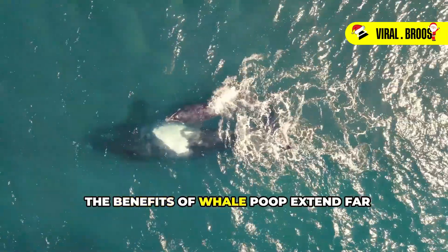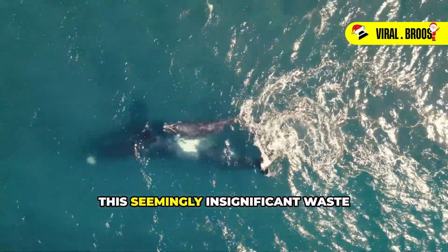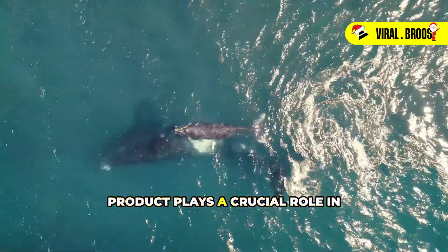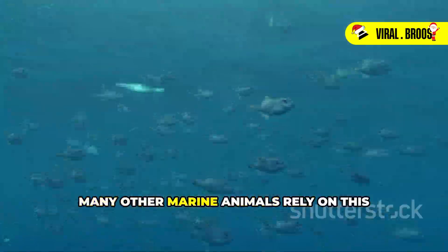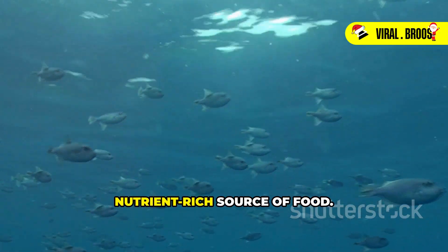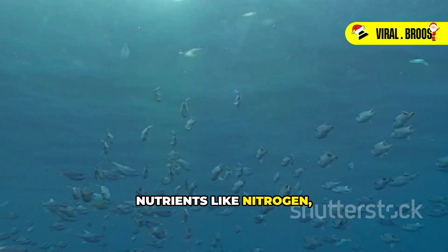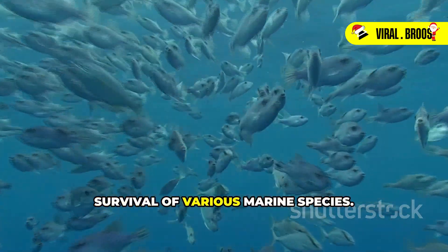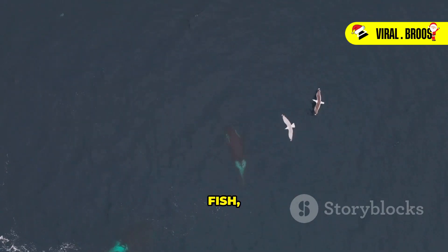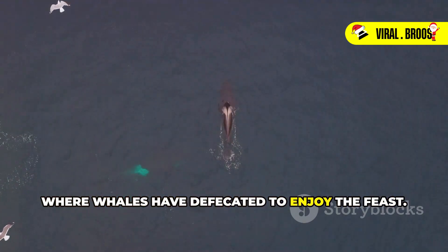The benefits of whale poop extend far beyond just supporting phytoplankton. This seemingly insignificant waste product plays a crucial role in maintaining the health and balance of marine ecosystems. Many other marine animals rely on this nutrient-rich source of food. Whale poop is packed with essential nutrients like nitrogen, phosphorus, and iron, which are vital for the growth and survival of various marine species. Fish, krill, and even seabirds gather around areas where whales have defecated to enjoy the feast.